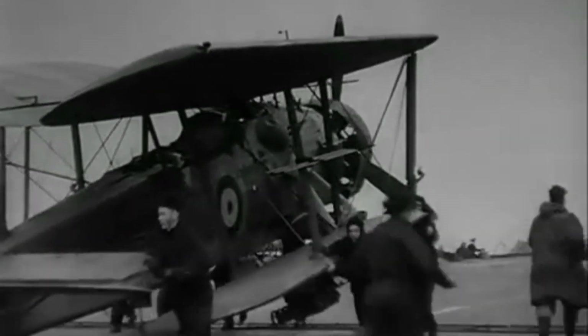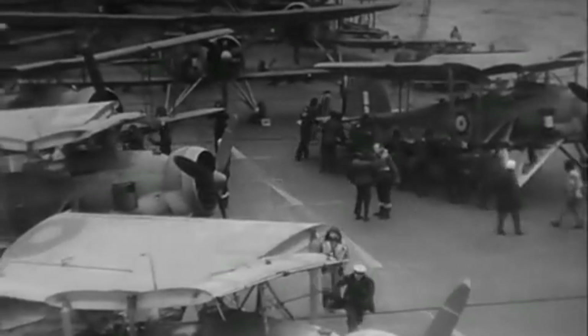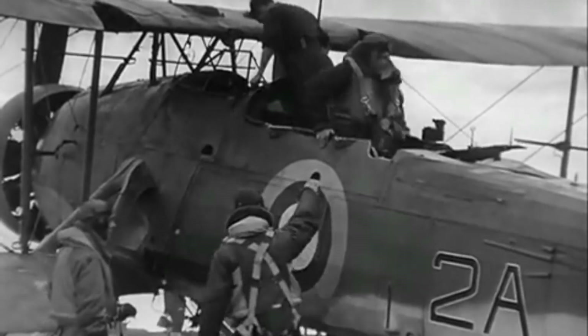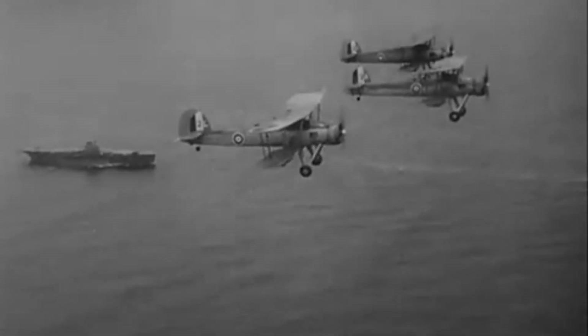Though increasingly seen as outdated, biplanes still held several technical and operational advantages over the high-performance monoplanes that dominated the skies of World War II. These advantages allowed them to remain effective in specific roles, despite their lower top speeds and greater aerodynamic drag.